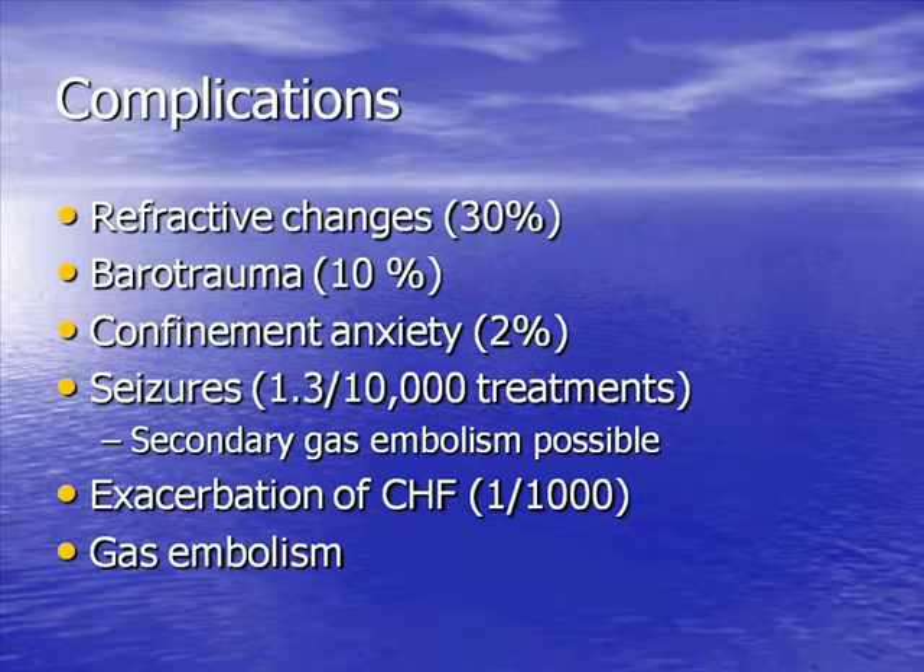Seizures occur in about 1.3 per 10,000 exposures; some offices believe it's more like 1 in 3,000. It's possible that secondary gas embolism can occur if the chamber is traveling when the seizure occurs, though this isn't usually a problem in the multi-place chamber since patients are usually on air, not oxygen, when the chamber is traveling. Rarely, a patient with a low ejection fraction can experience exacerbation of CHF and flash pulmonary edema. There was a gas embolism case in Victoria a few months ago — a young healthy Navy diver on a pressure test who ended up with a cerebellar infarct.